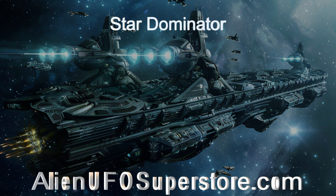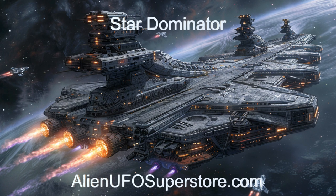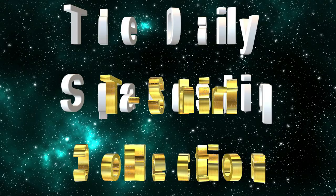Step into the unknown with the Star Dominator, a carrier battlecruiser. Delve into the details by hitting the link in the description below. Remember to like and subscribe for your daily fix of extraterrestrial spaceships, calling all space enthusiasts.